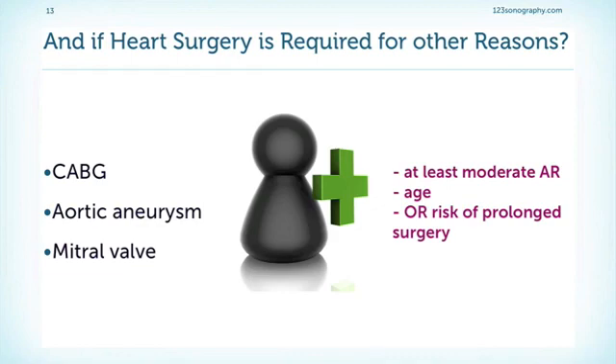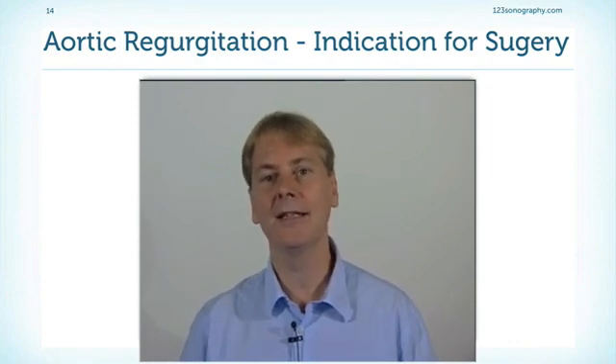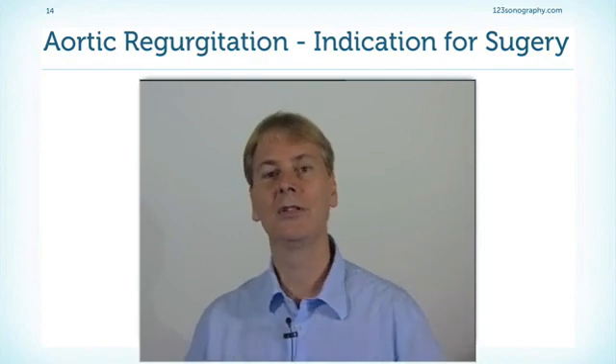If patients have an indication for heart surgery for other reasons — for example, CABG, aortic aneurysm, or mitral valve operation — then we have to be more liberal with respect to also performing aortic valve replacement. In that case, aortic regurgitation should be at least moderate to justify replacement. We always have to consider the age of the patient, because if the patient is young, they will still expect to suffer from the sequels of regurgitation. We also have to look at the operative risk, since replacing the aortic valve as part of a more extensive cardiac surgery will also increase the overall risk. Even though there are clear guidelines on when to operate, in reality it is often not easy to determine the exact time point of surgery — we have to operate before the left ventricle deteriorates, but also as late as possible to keep the patient away from a prosthetic valve, which carries its own complications.